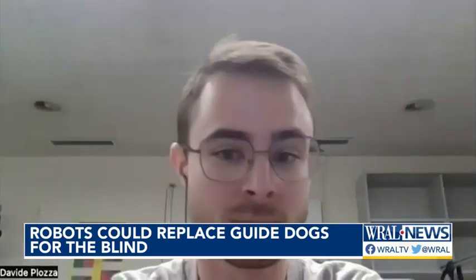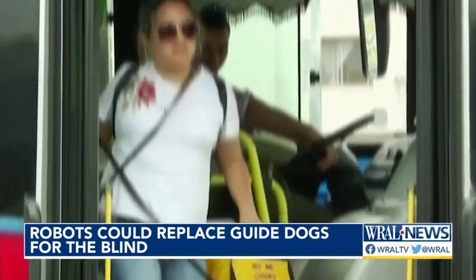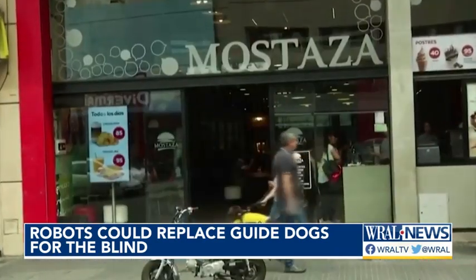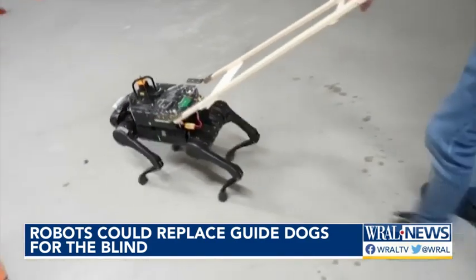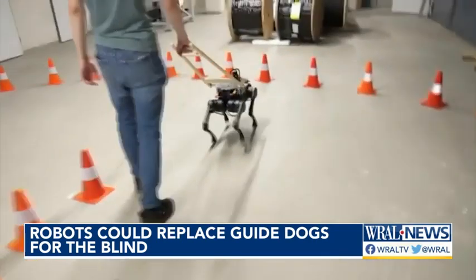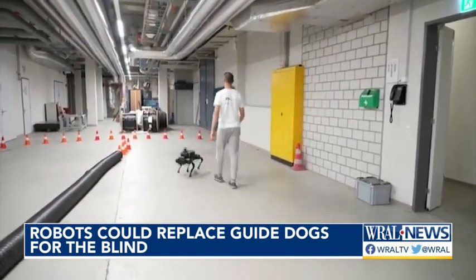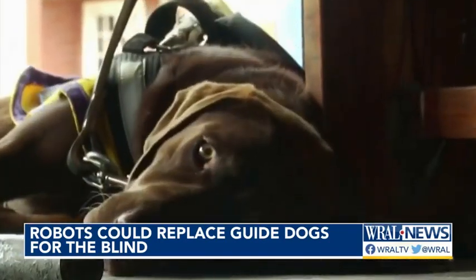We can avoid dynamic obstacles, like if some people or some other obstacles show up. And while traditional guide dogs are already helping people with extreme vision loss, Swiss researchers say the pups have their limitations, citing how their robotic dog can be programmed to do specific tasks in unfamiliar places. The team also believes their technology is perfect for blind people who may be allergic to real dogs but still need assistance getting around.